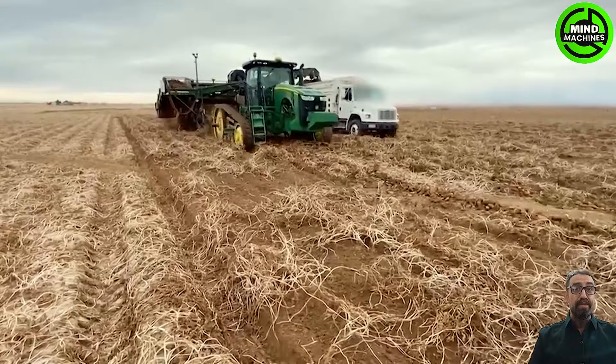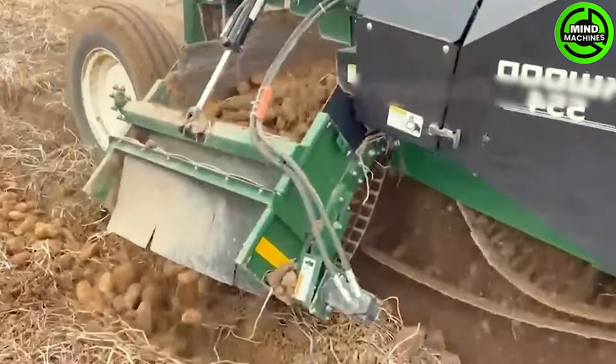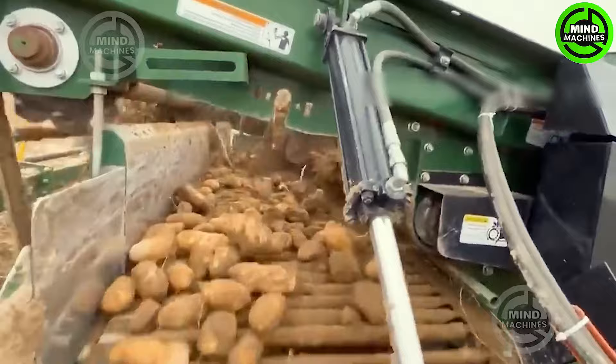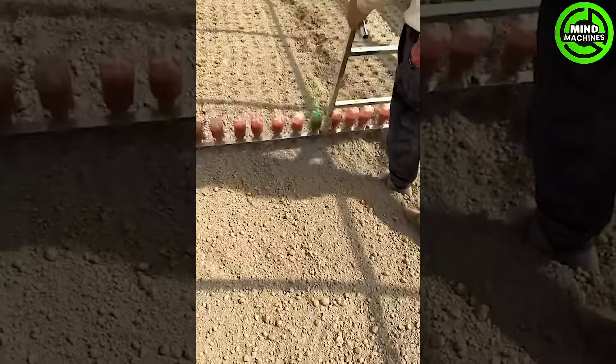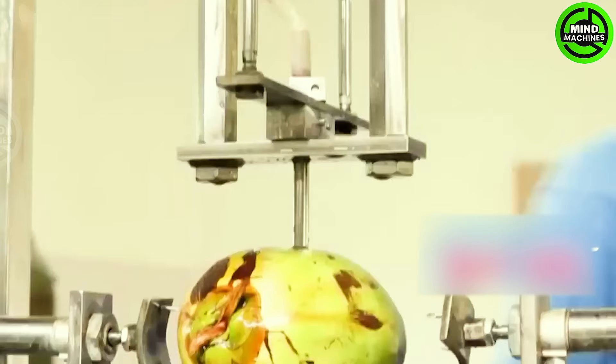This machine is an example of a modern and efficient approach to farming. Farmers are very creative when using this tool. Have you seen this kind of machine before?